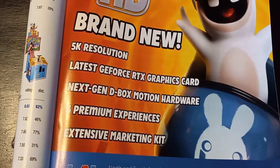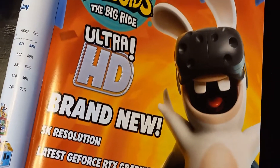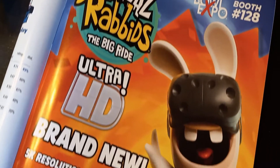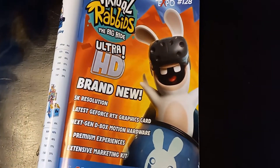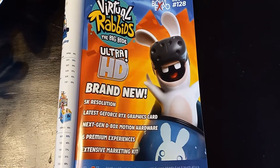They're also going to offer an extensive marketing kit, which will have assets you can use online or have printed out for inside your arcade. One thing I was curious about with the RTX graphics card is whether or not it was going to be using ray tracing.